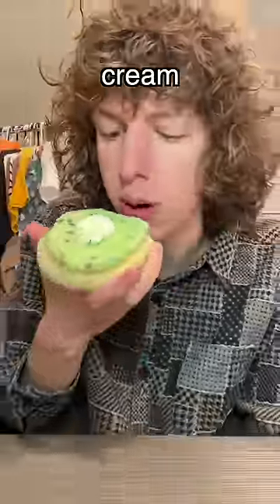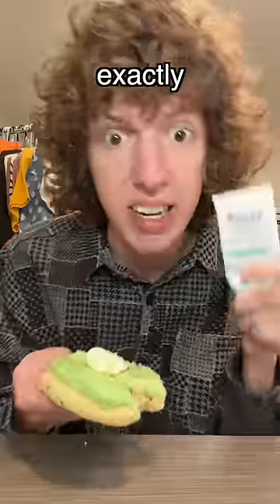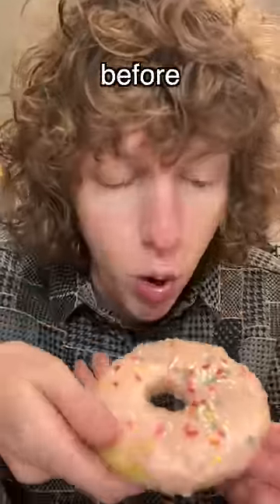Let's start off with the mint chip ice cream. I just tried this one — sorry y'all, this cookie tastes exactly like toothpaste. I'm gonna give it a 1 out of 10.